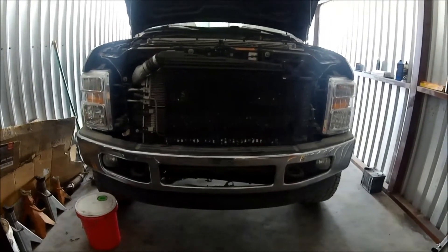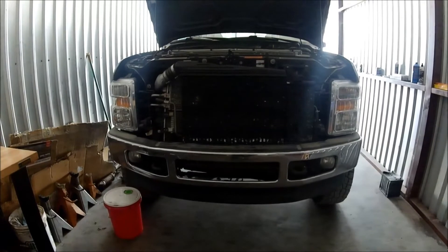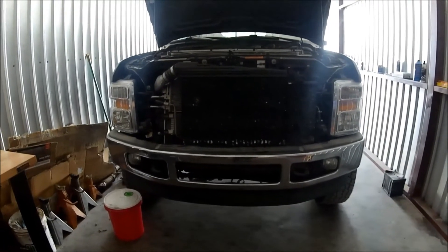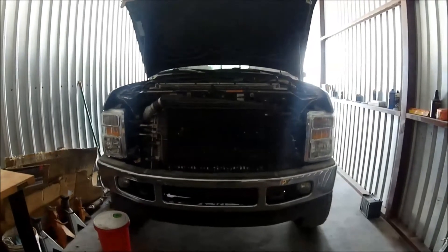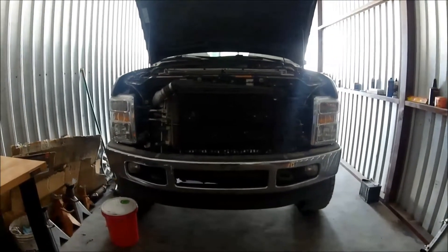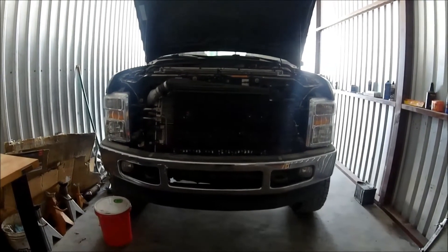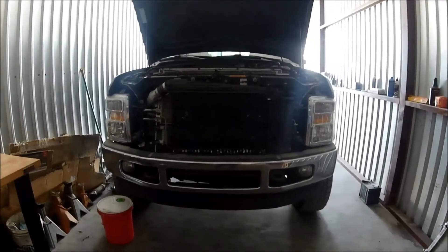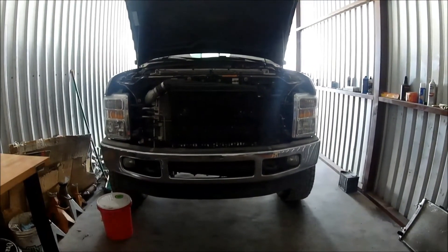I'm probably going to spend the better part of seven or eight hours finishing this up, and it also needs an alternator. But overall I think the truck turned out good. I really appreciate everybody joining me here today — if you like these videos please drop a like, and I look forward to the next one. Catch you guys later!